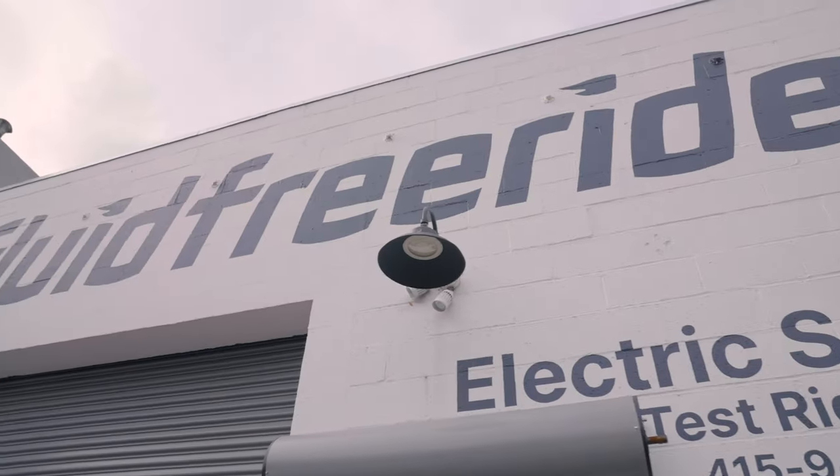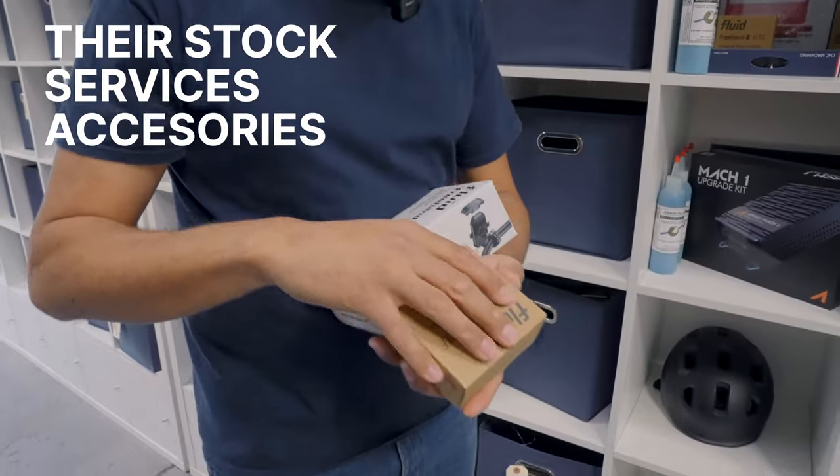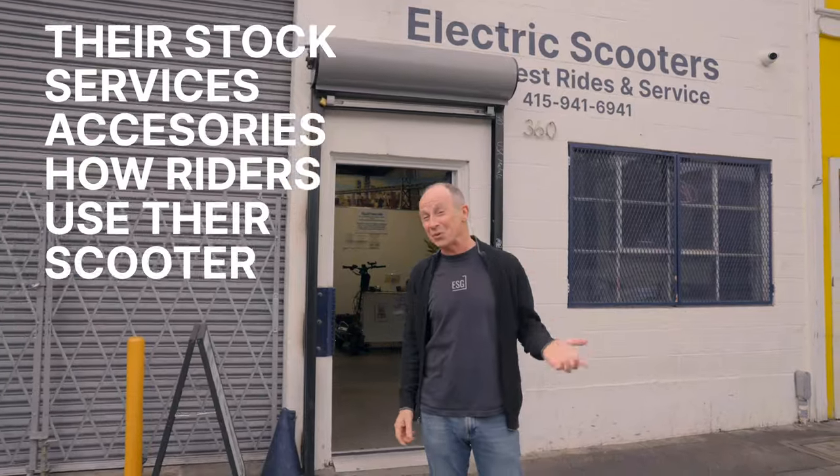The main problem with buying an electric scooter is there's nowhere to test ride them. You can't even go stand on one and find out if the handlebars are too tall or too low. Unless you live in Miami, San Francisco, or New York — then you're in luck because Fluid Freeride has retail locations in all three places. Today we're going to check out Fluid Freeride San Francisco, see what they have in stock, what kind of service they do, check out accessories, and find out how San Francisco riders use their scooters the most.